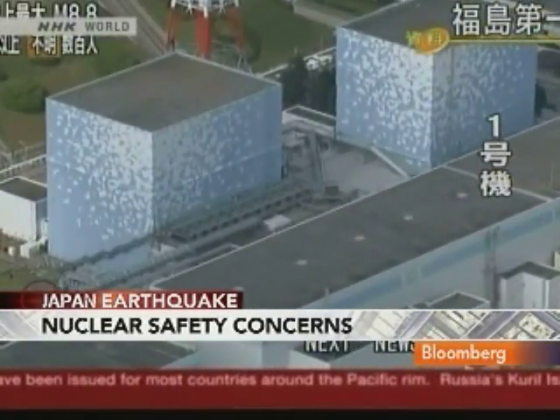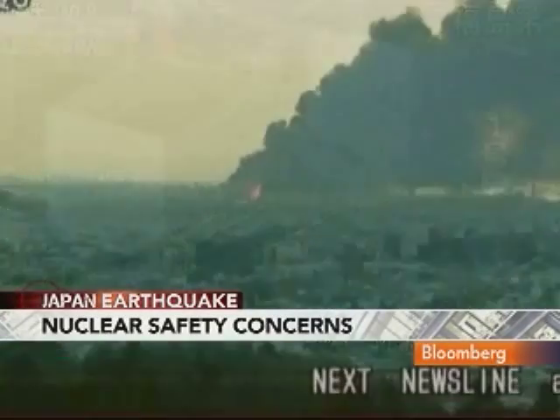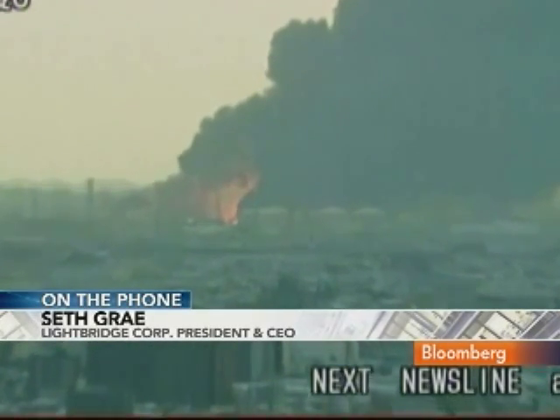There will be effects on factories being shut down, slowing down Japan's production. There can be effects on commodity prices. This can have a pretty serious effect. Seth Gray is the president and chief executive officer of Lightbridge, a nuclear energy consulting company.